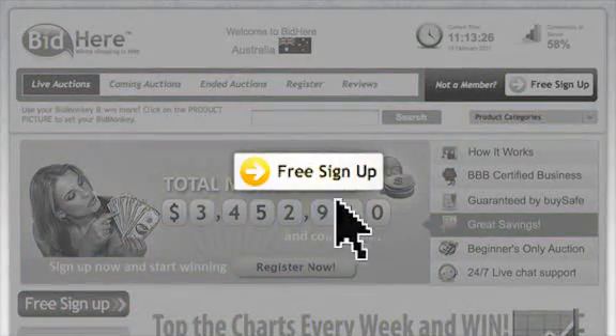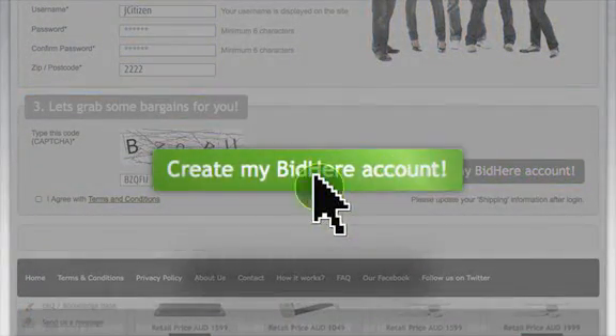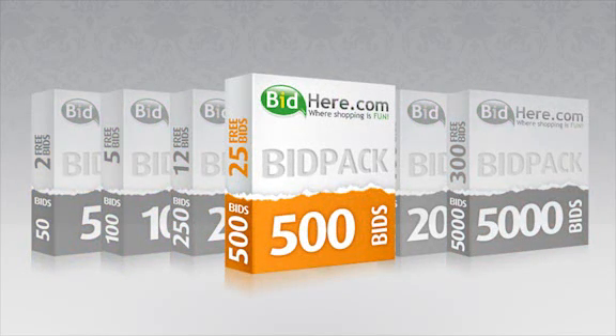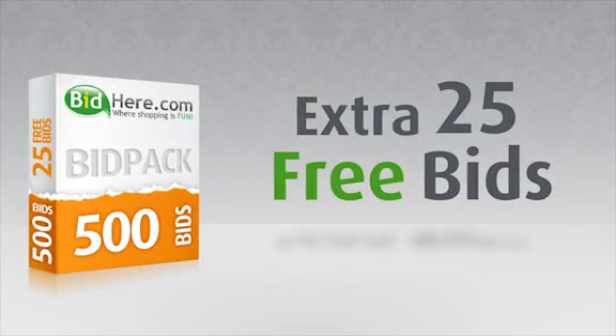To get started, just sign up. It takes less than 60 seconds and is free. Now you need to buy some bids so you can bid on our live auctions. The 500 bid pack is most popular, plus you get an extra 25 free bids.